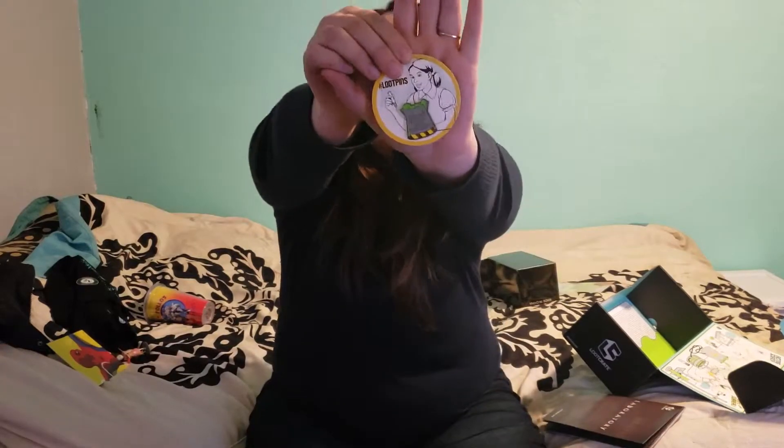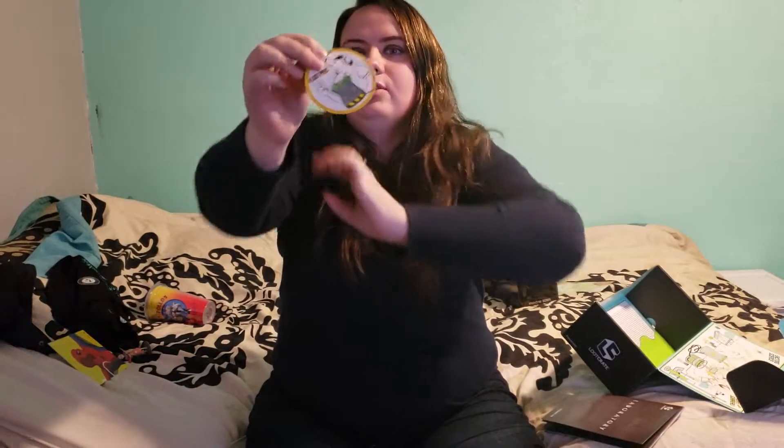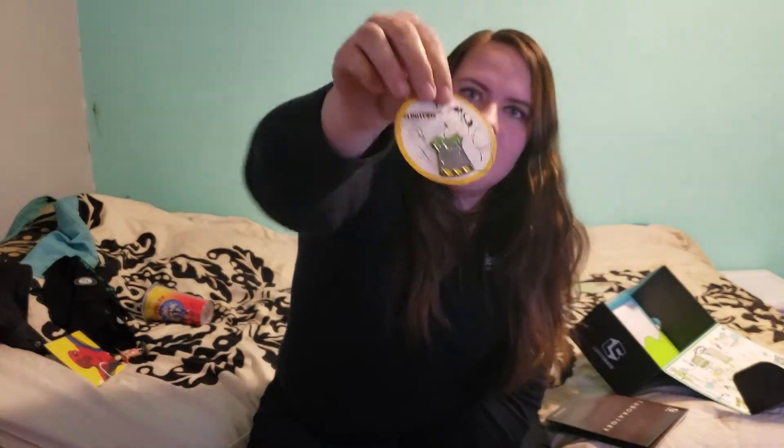No loot crate is complete without a pin — every loot crate has a pin and a t-shirt it comes with. It says 'Screw your lab safety, I want superpowers.' Heck yes, it's so cool, I love it. Definitely will have to go on my corkboard where I'm currently putting all my pins.